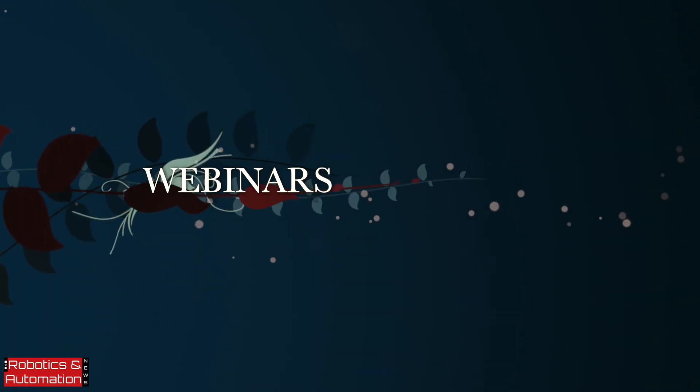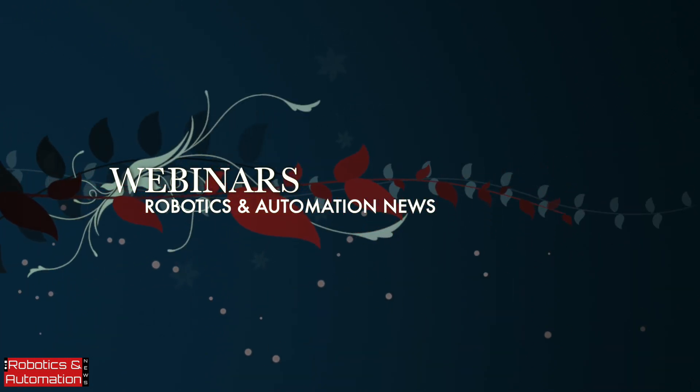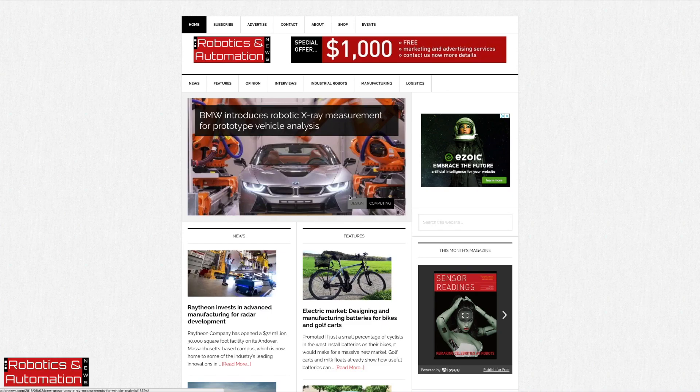Welcome to Robotics and Automation News Webinars, where you can be part of a global event without leaving your home or office. Attend live webinars and communicate directly with influential professionals in your industry. Hello, my name is Abdul Montekim. I'm Editor of Robotics and AutomationNews.com.